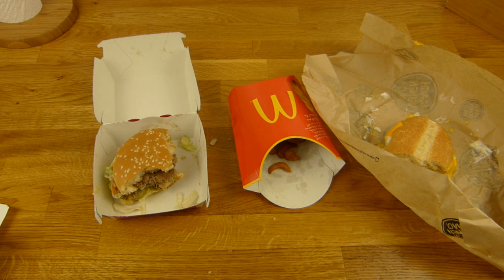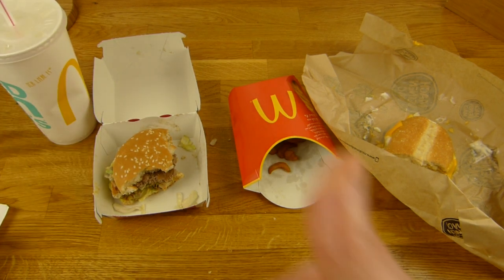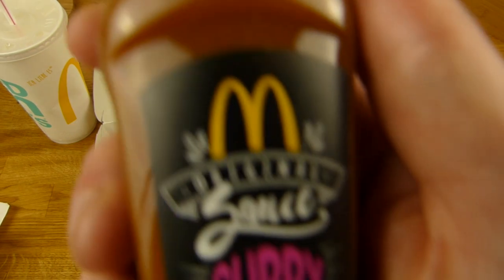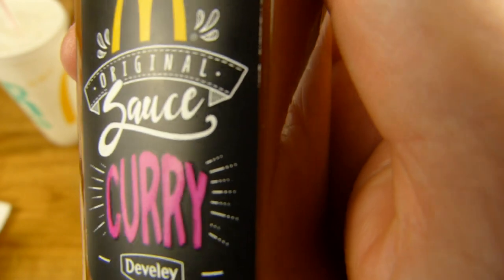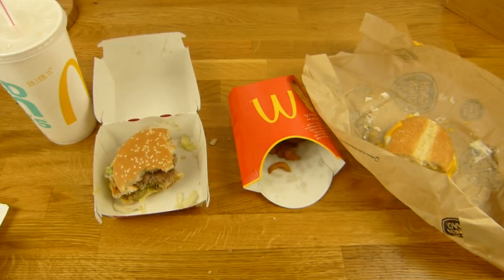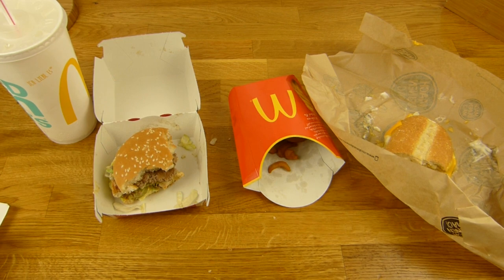Prost! Thumbs up for the water. They have to check out this curry sauce. What should I do with this curry sauce? Please leave a comment if you have an idea. Thank you. Thanks for watching. I'll continue in German.